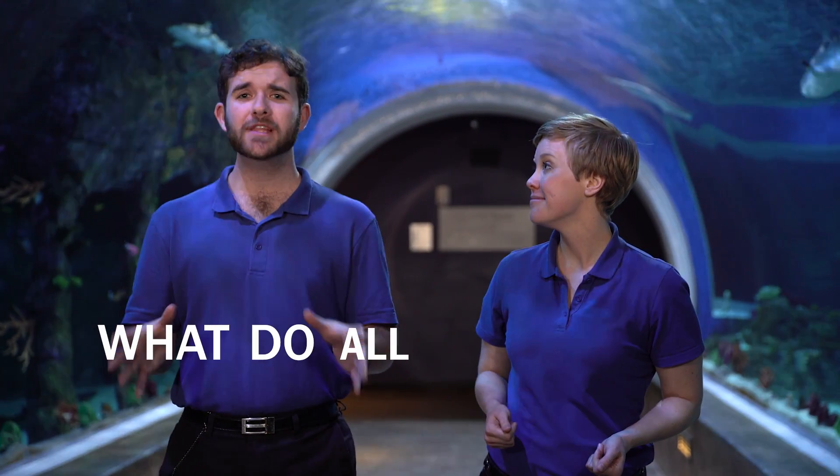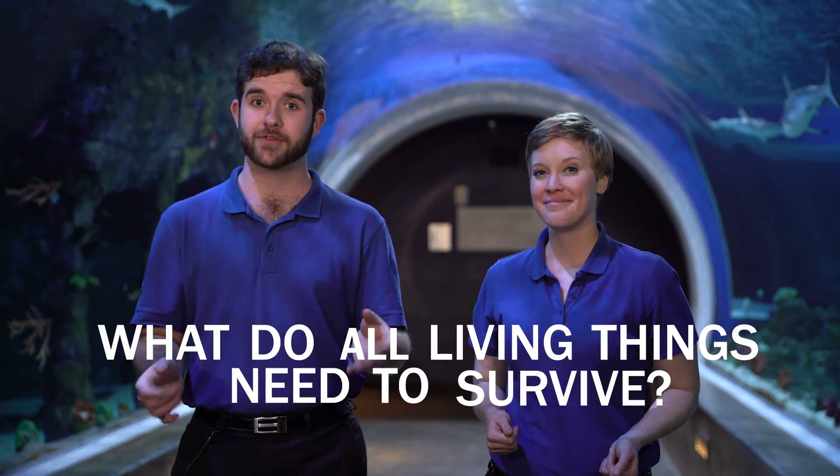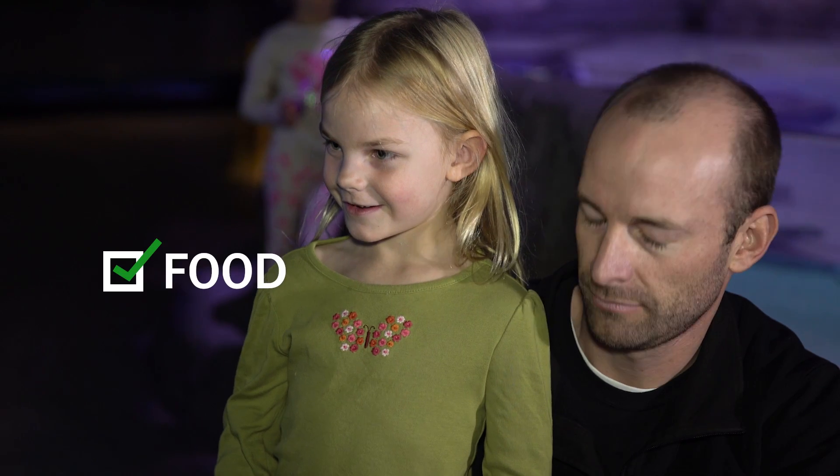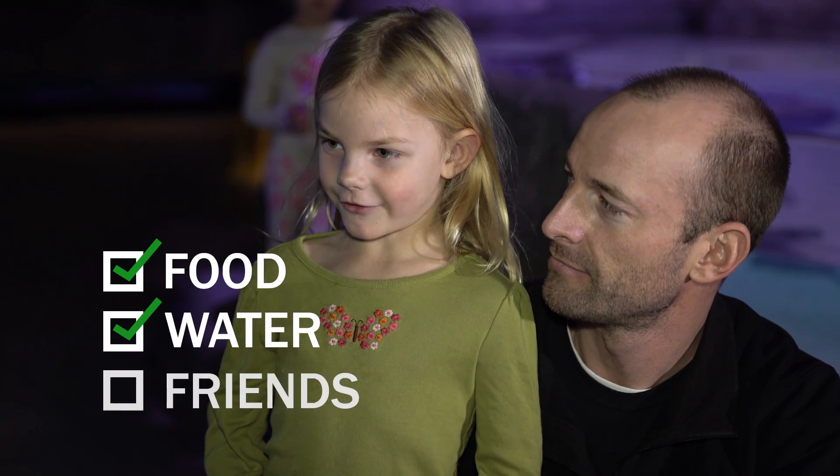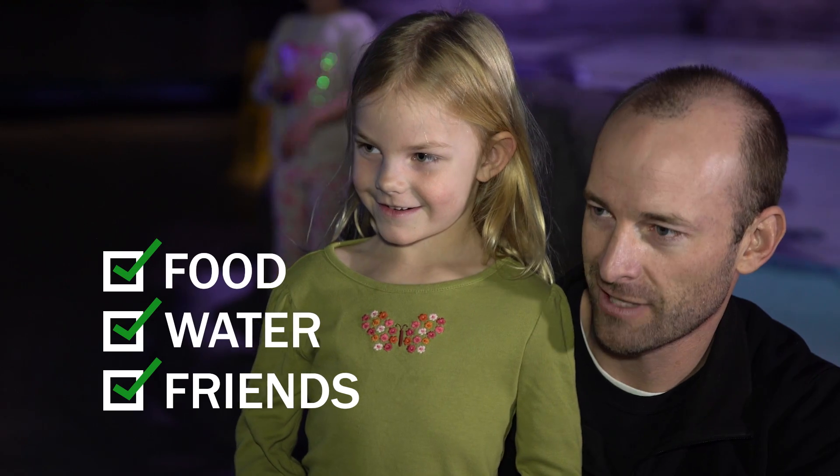A lot of work goes into taking care of our plants and animals here, but did you know that all life needs similar things? What do all living things need to survive? Food. What else? Water. What else do you think they might need? Friends. Friends are super great to have.